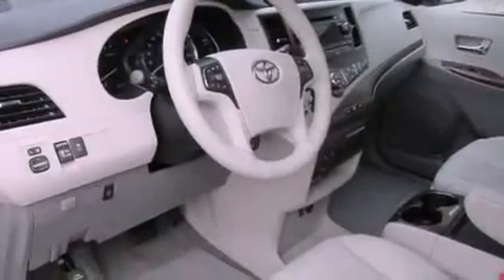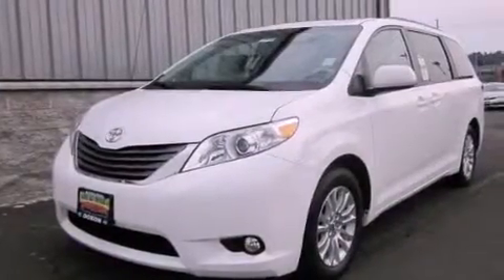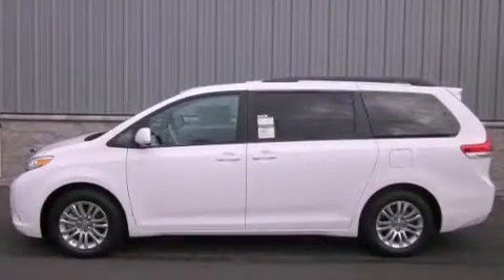Its top features include a power sunroof, heated seats, cruise control, a leather-wrapped steering wheel, alloy wheels, fog lamps, roof rails, a traction control system, and air conditioning with automatic climate control.